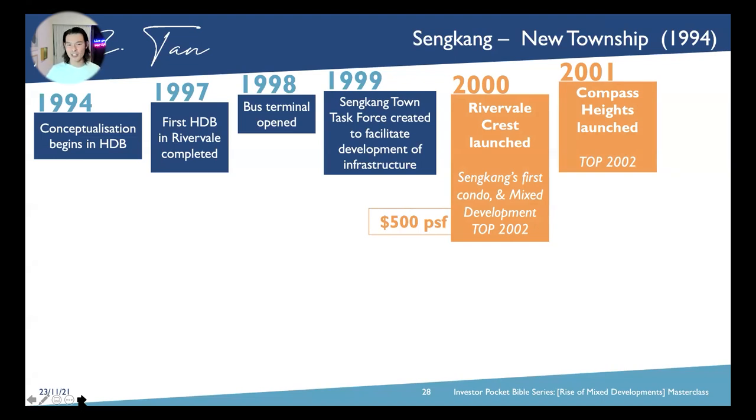These are full-fledged integrated developments. It was only at $480 per square foot because it was still a test bed — the government and even the developer were not so confident, so they priced it at about $480 per square foot back then. Those who had bought it, good on you, because you basically struck gold.